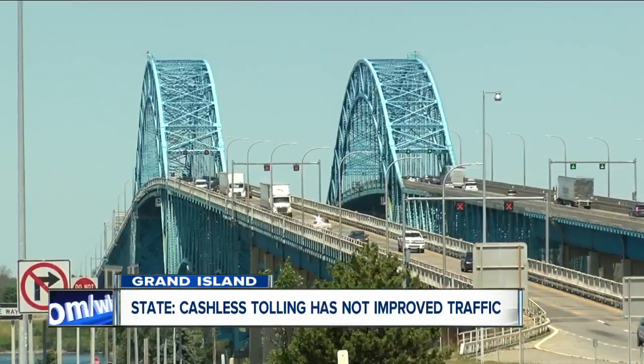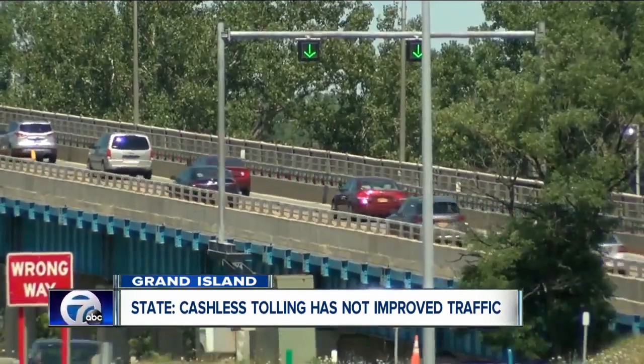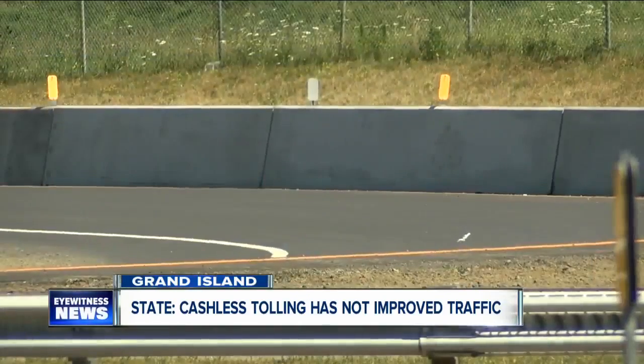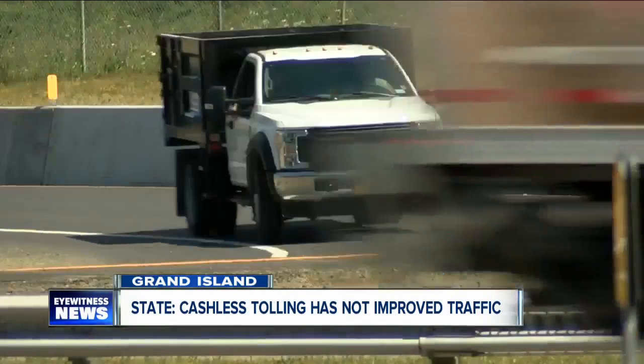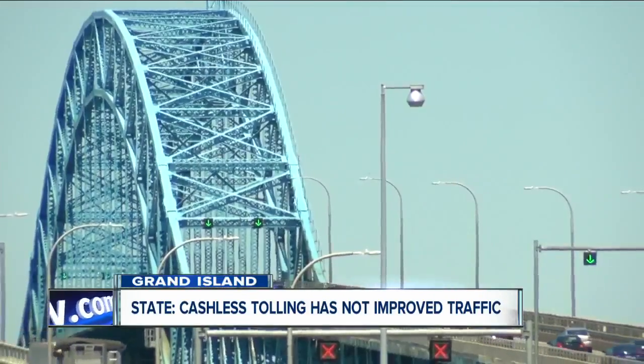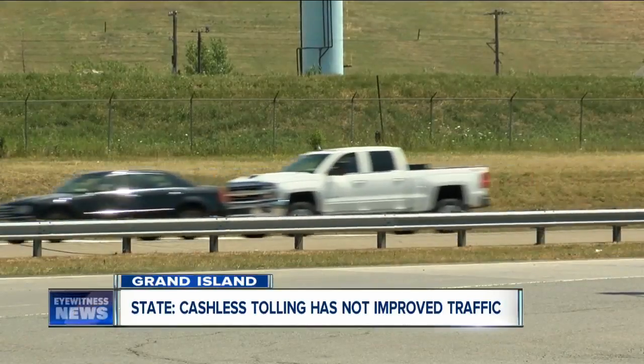Cashless tolling came to the bridges back in March, but construction didn't finish until June. The point of that was to fix these traffic problems. The Thruway Authority says it looks at this every day. They admit that the traffic hasn't improved. They say the problem is all about volume — so many cars trying to merge into only two lanes for the bridge.